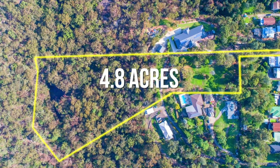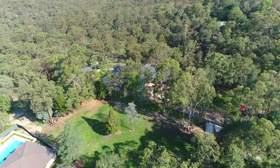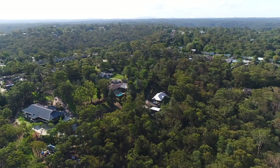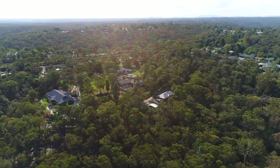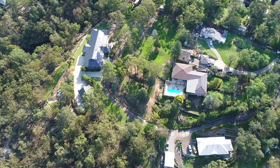Set on an incredible 4.8 acres with an enormous building parcel, this home has so much opportunity. If you're building a dream home you want to be surrounded in the right setting with the right neighbors. With only three neighbors and all three of them meeting that standard, you know you're building in the right location.